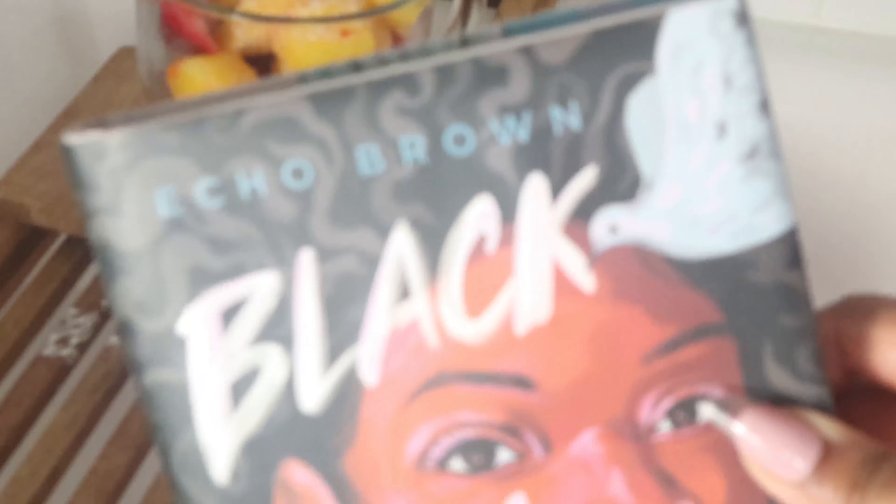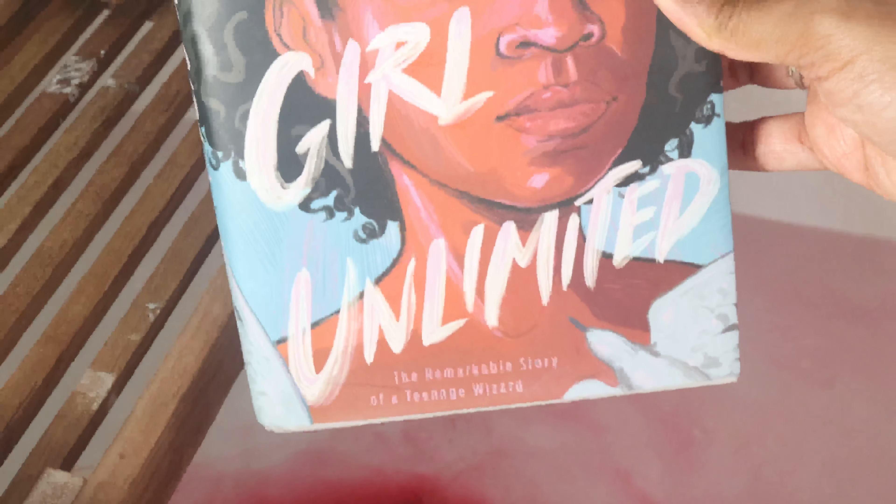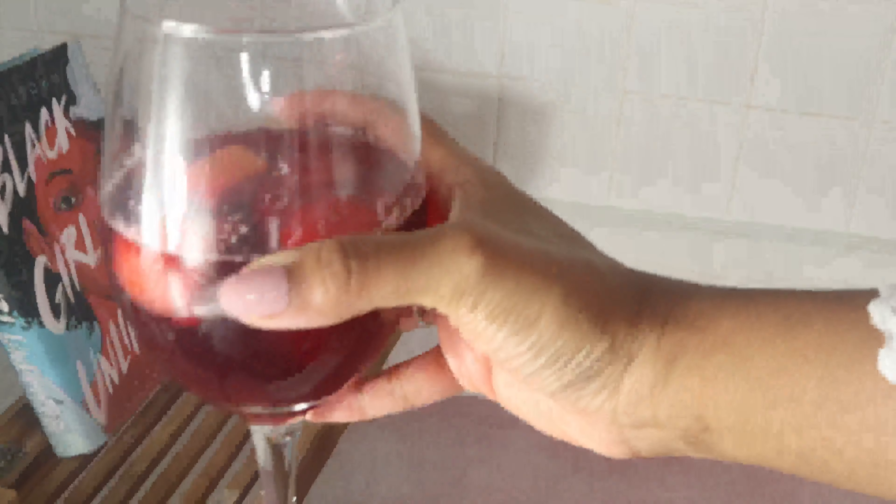Now I'm going to set up my tray. Most of the time I have some fruit — this is just some frozen fruit — a nice book. This is actually the book I'm reading with my book club: Black Girl Unlimited. It is absolutely amazing. Of course I got some wine, and you guys know my candles — gotta have those. And let's get ready to get in.